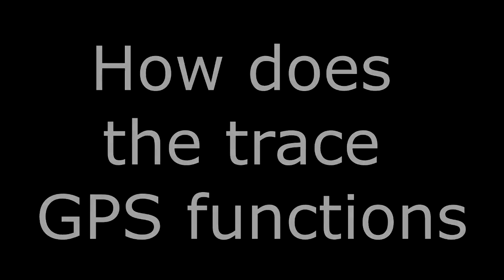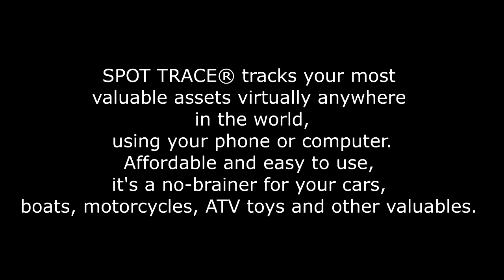This is a quick video explaining how the SpotTrace functions. SpotTrace tracks most of your valuable assets anywhere in the world.